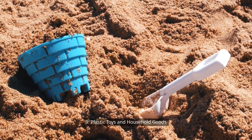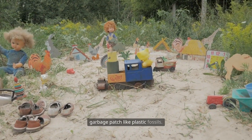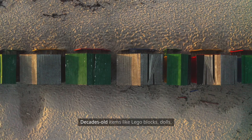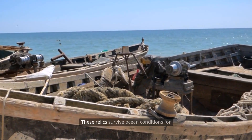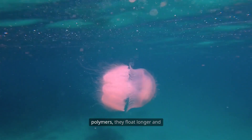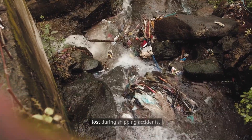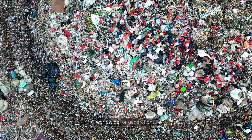Nine: plastic toys and household goods. Toys, combs, containers, shoes, and household items drift in the garbage patch like plastic fossils. Some are broken, others are nearly intact, complete with color, buttons, and recognizable logos. Decades-old items like Lego blocks, dolls, flip-flops, or toothbrushes have been recovered. These relics survive ocean conditions for decades with shockingly little wear and tear. Because they're made of durable polymers, they float longer and travel further than soft plastics. Many of these items fall from landfills, are swept by floods, or lost during shipping accidents. In the patch, they become reminders of consumption patterns repeated worldwide for generations.